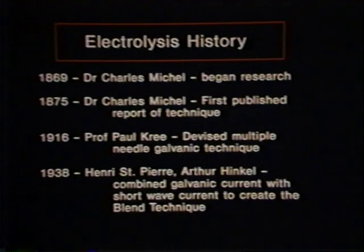Dr. Michel first published his findings in 1875 in the St. Louis Clinical Record. Additional research followed quickly, and the method was readily accepted by the medical community. It was also not surprising that the technique was soon used for treatment of hypertrichosis, and after a number of years, trained technicians called electrologists began using the technique.